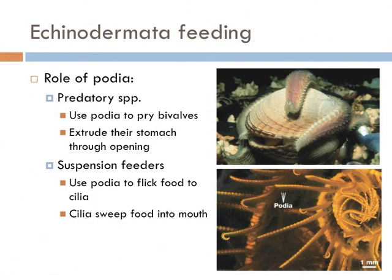Podia are not only essential for moving — they're also how members of the Echinodermata capture their food. Some members are very efficient predators in tidal zones of oceans and brackish waters. They use their podia to pry open bivalves such as clams, then extrude their stomach through an opening in the middle of their body and digest the clam in its shell. Starfish aren't so cute now, are they? Other members use podia to capture food particles in the current, and little hairs called cilia sweep the food into the mouth. This is known as suspension feeding.